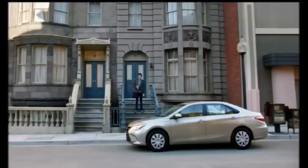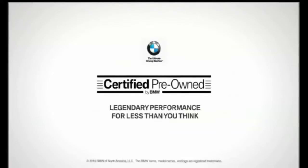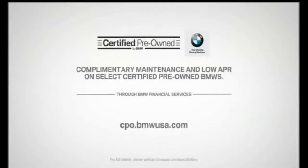Legendary performance for less than you think. Certified pre-owned by BMW. Take advantage of exceptional offers through BMW Financial Services.